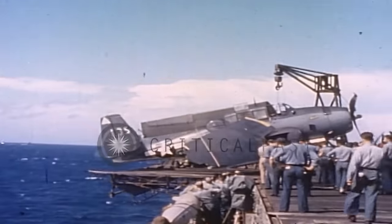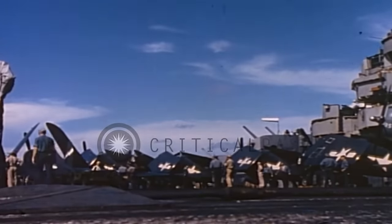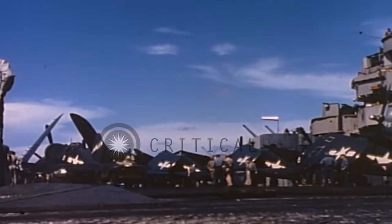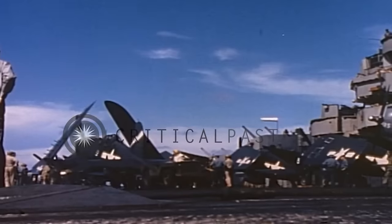Both the SBD Dauntless and the Japanese Val were highly effective in their roles. The Val, despite its dated appearance with fixed landing gear, matched the SBD in performance, offering longer range and a smaller yet effective payload, though its non-folding wings limited the size of Japanese air groups. The SBD, like the Wildcat, was robust and could withstand significant damage, increasing the risk to attacking Zeros, and its maneuverability allowed it to be used in anti-torpedo bomber and anti-submarine roles in some US air wings.